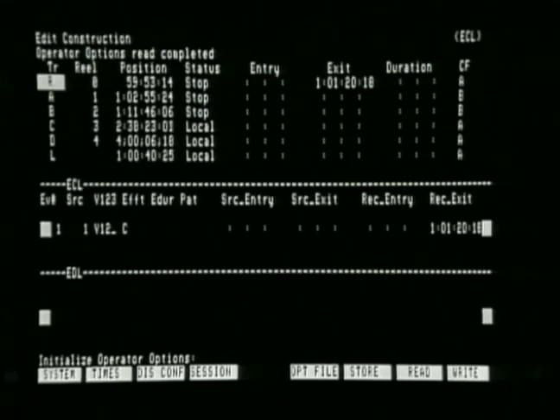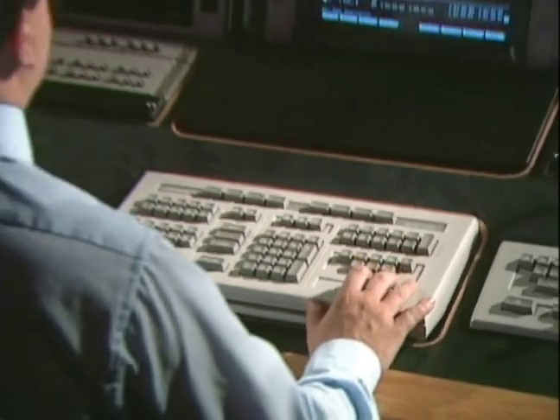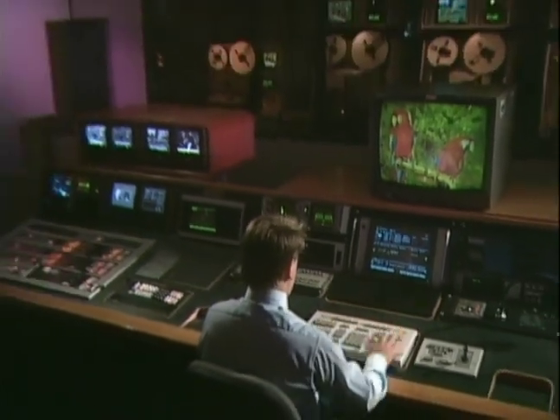Superb software, advanced new hardware, a choice of human interfaces, and the Ampex integrated systems design bring unexcelled control to the entire editing process.